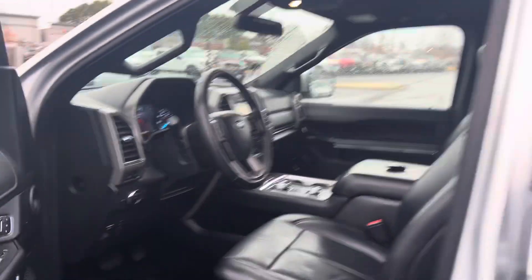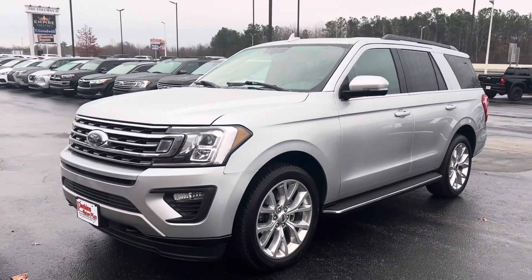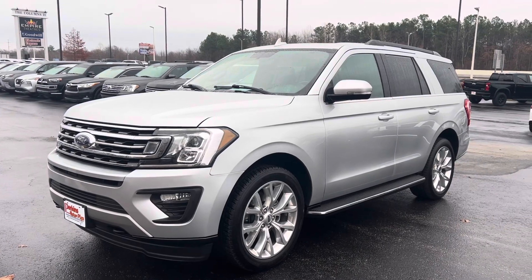2019 Ford Expedition XLT at Perkins Motorplex Jackson.